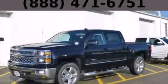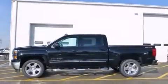This is a brand new 2015 Chevrolet Silverado 1500. It has what you need for work as well as what you want for play.